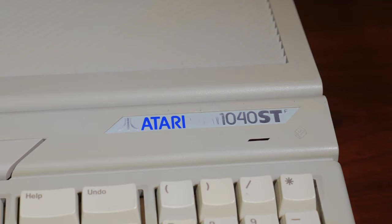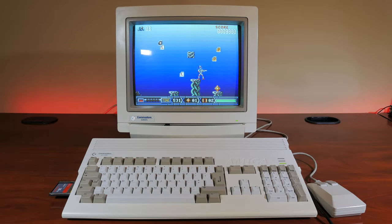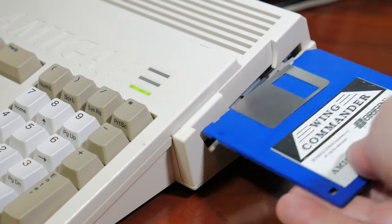Both the Atari ST and the Commodore Amiga at their core used the Motorola 68000 CPU, and both utilized 3.5-inch floppy disk drives. Games would come on one or more floppy disks, and there would be the inevitable disk swapping in order to play through the game, with some games even coming on as many as 12 floppy disks.